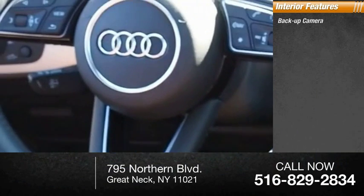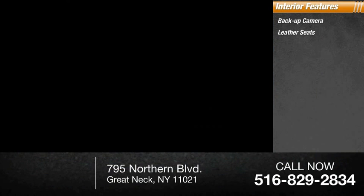Inside you'll find backup camera, leather seats, keyless entry, rear AC, HD radio, auxiliary audio input.